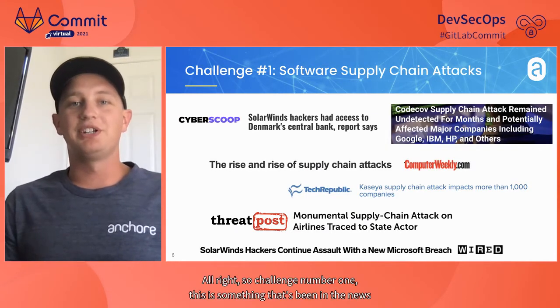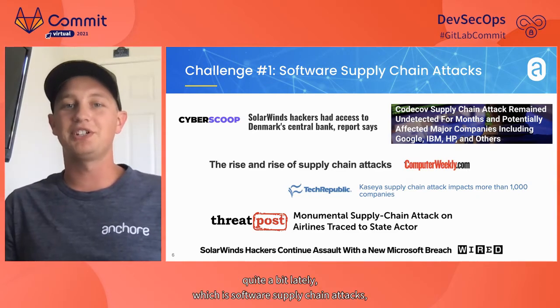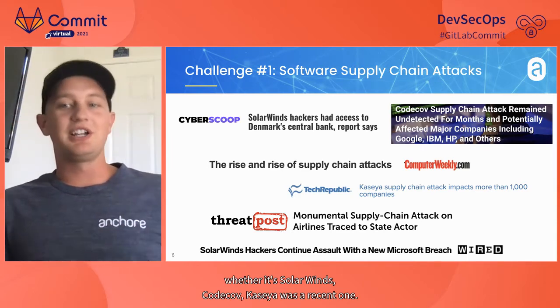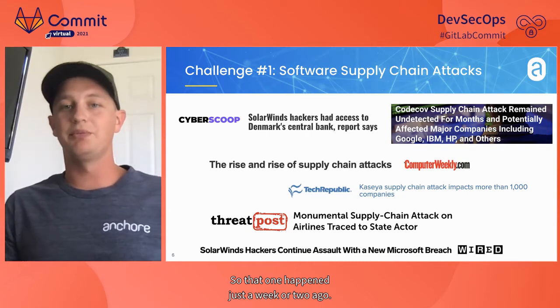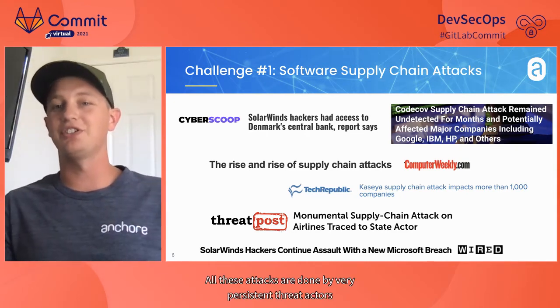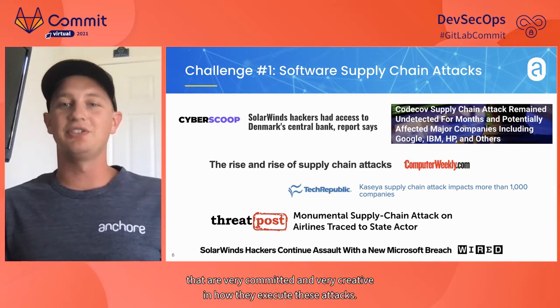Challenge number one is software supply chain attacks, which has been in the news quite a bit lately — SolarWinds, CodeCov, and Kaseya, which happened just a week or two ago. These attacks are done by very persistent threat actors that are very committed and creative in how they execute them.